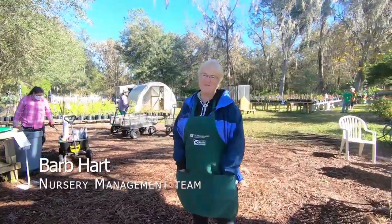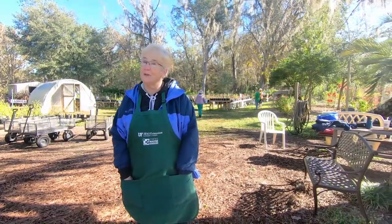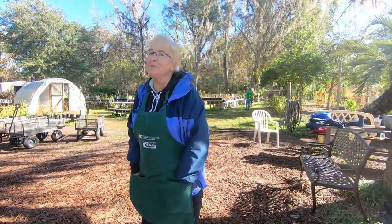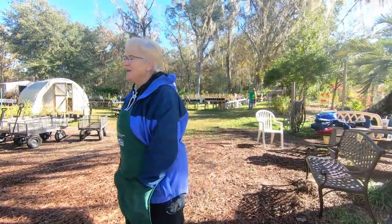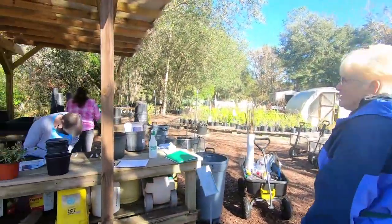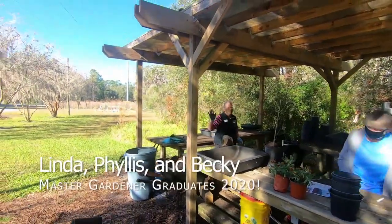Good morning. Welcome to the nursery. We're glad you're here. We want to take a tour and have you talk to some people that are working here — master gardeners. Come on over to the pergola because we have three master gardeners working here, social distancing: Linda, Phyllis, and Becky.